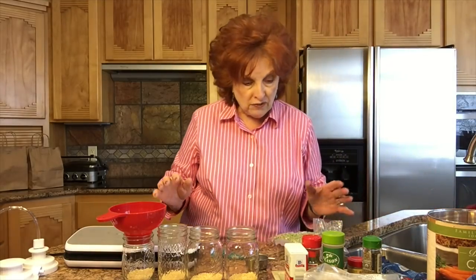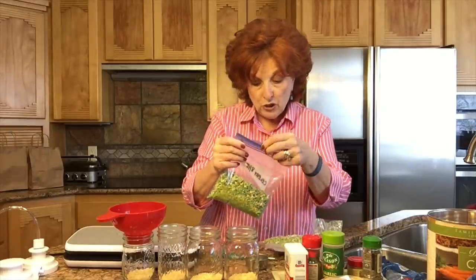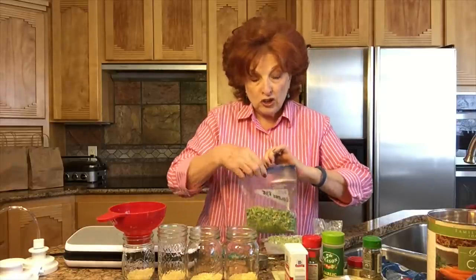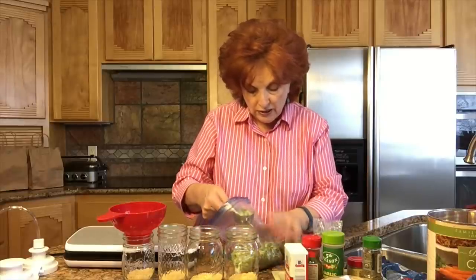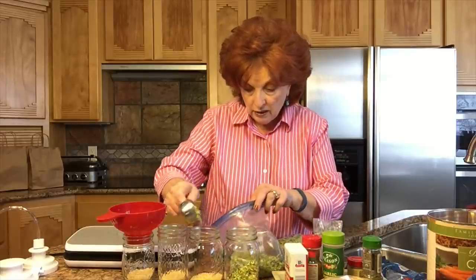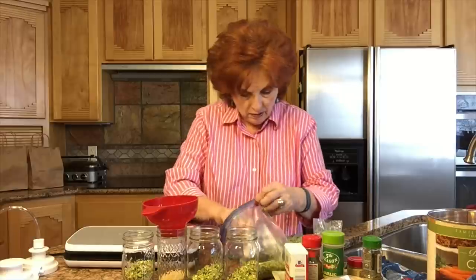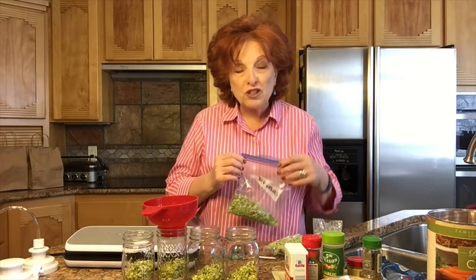Next it calls for a fourth of a cup of celery. Since this is a dry soup mix, I have to use everything that is dehydrated. I am going to be using some celery that I dehydrated — it looks like August last year — so this has been out in our freezer. I'm going to be putting a fourth of a cup of dehydrated celery in. These dehydrated soups look very pretty in these jars, so it's always a lot of fun to pull those out.